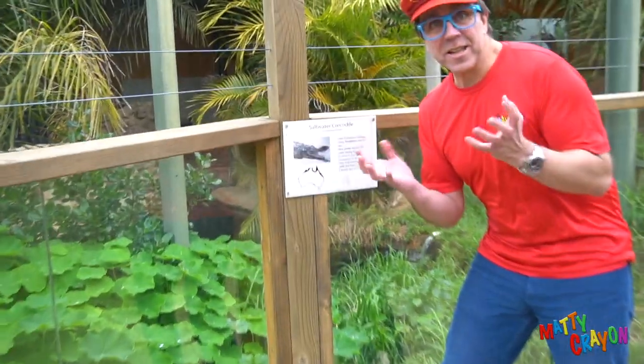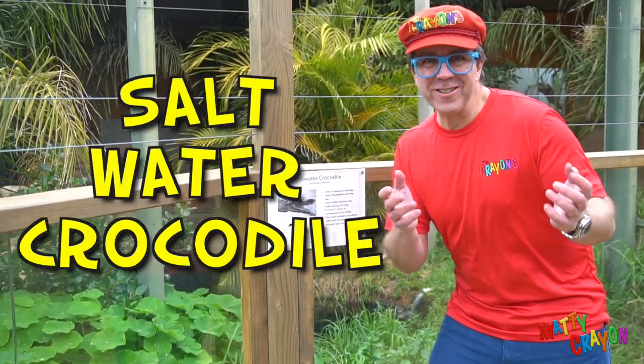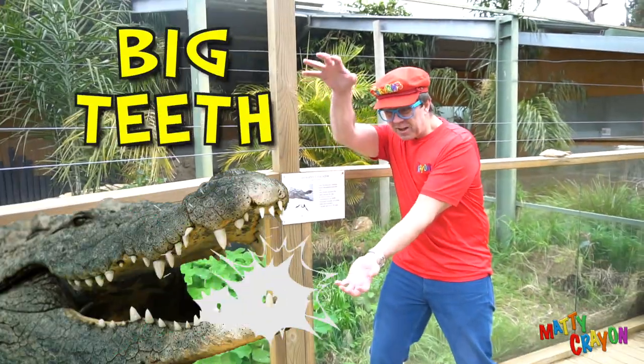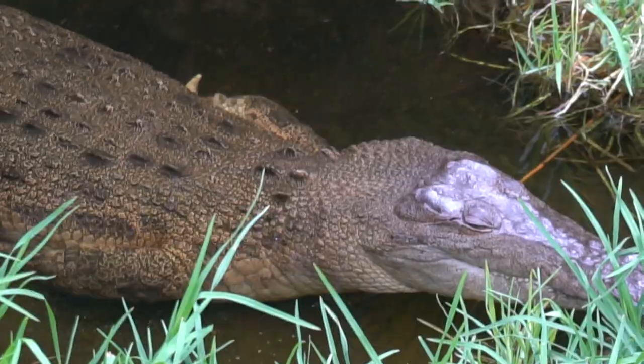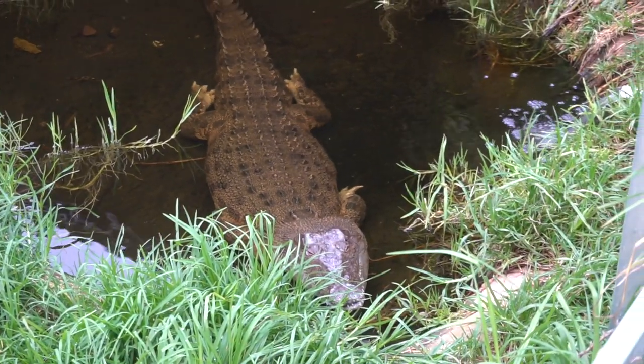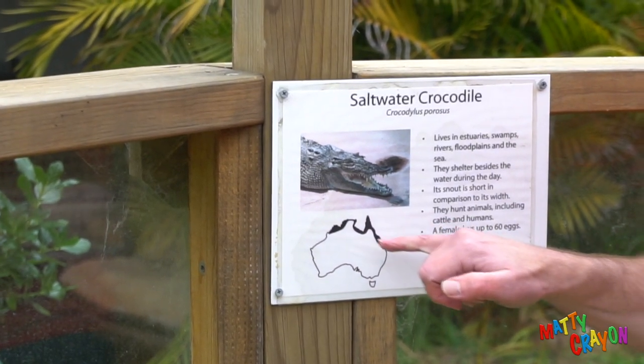This is a saltwater crocodile. A crocodile has a big mouth with big teeth — nom nom nom! A saltwater crocodile lives at the top of Australia.